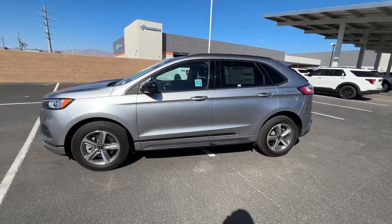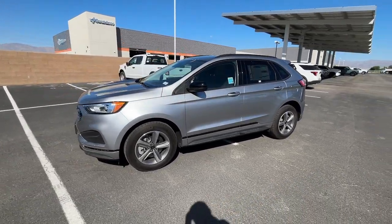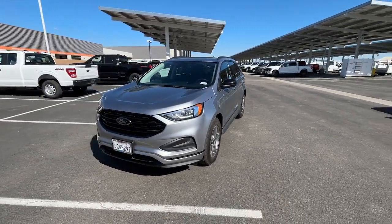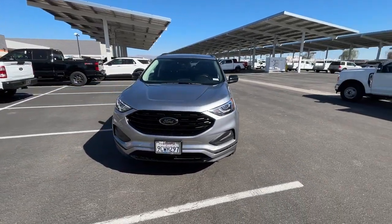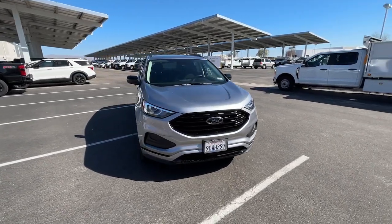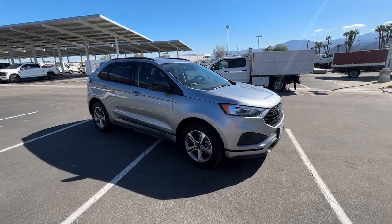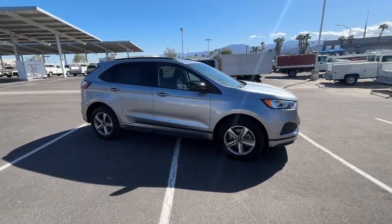Get into the 2023 Ford Edge — a midsize crossover that knows how to make your life easier. This sleek Edge is loaded with powerful performance, smart tech, and features that optimize comfort and convenience. These are just some of the great options this vehicle comes with.